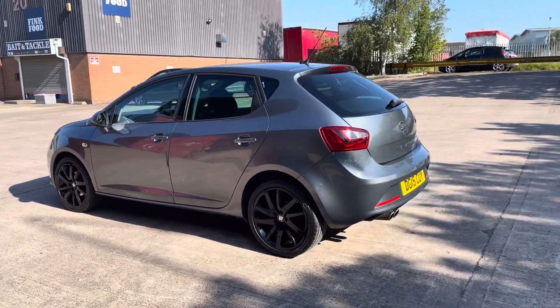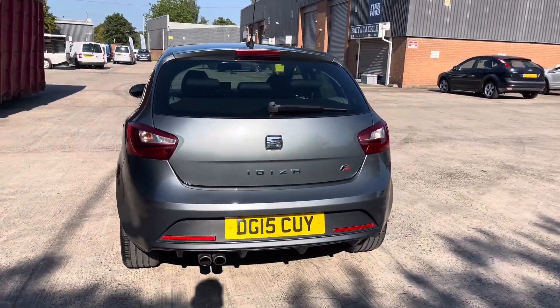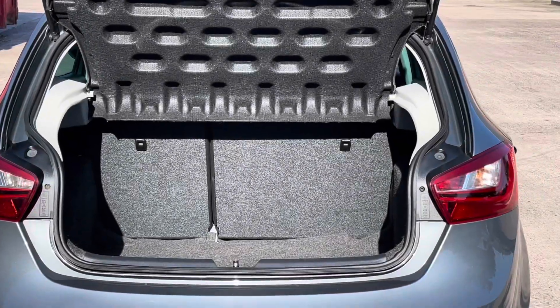This particular model comes finished in the gorgeous Monsoon Grey paintwork and comes with around 66,687 miles on the clock.